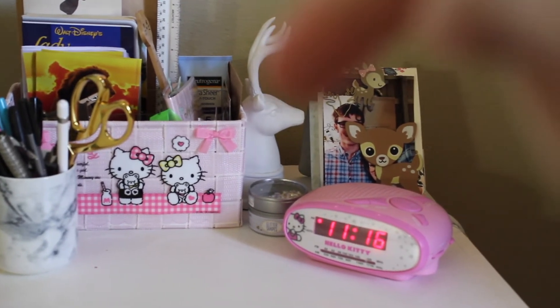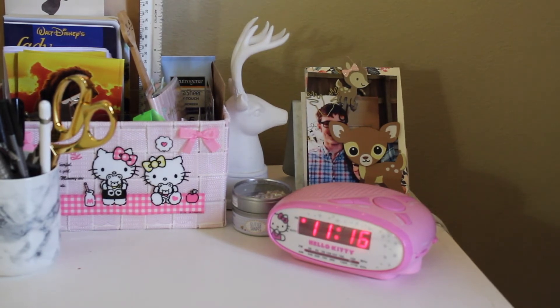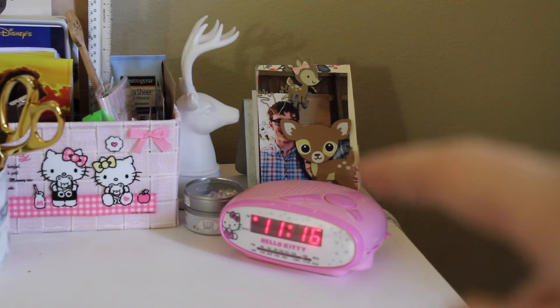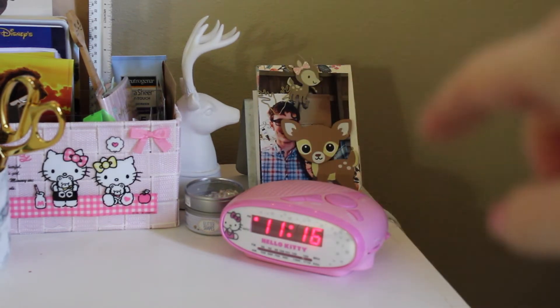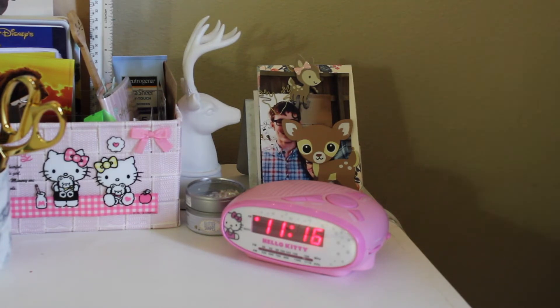I have a little bookend. This jar is filled with glitter for my orders. And then this back here is a picture of my husband and I — you can't see it because I put a little deer over my face. It wasn't because I hated the picture, just because I didn't have a place for that little deer.